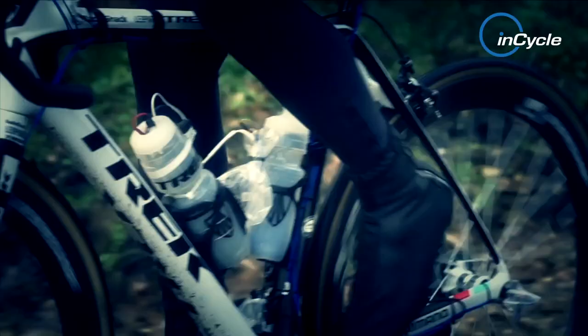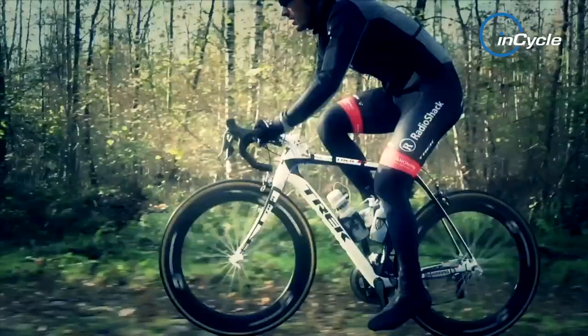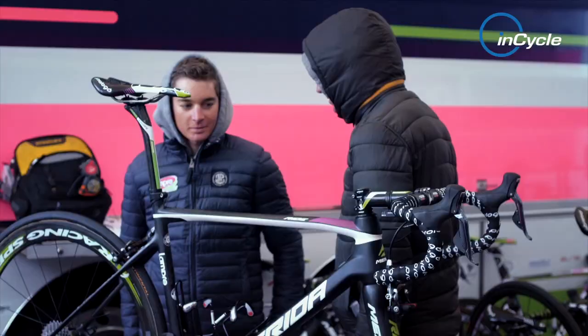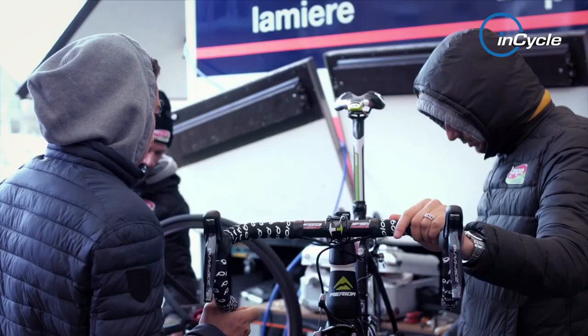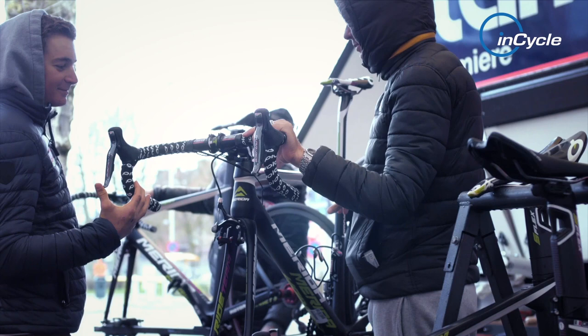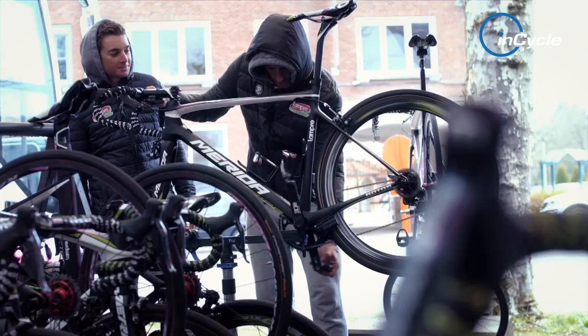Top teams often run modified bikes and equipment for the cobbles — fatter tyres, double bar tape, and in some cases different frames. Lampre Merida's classic specialist Pippo Pozzato has spent a career smashing over the stones of Flanders and Roubaix, and over the years he's witnessed these changes in bike tech first hand. So he knows a thing or two about the benefits of today's machines.